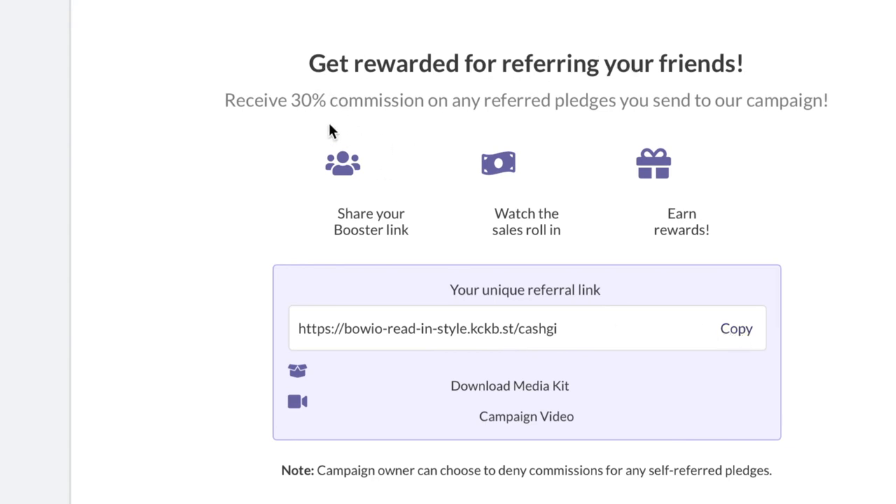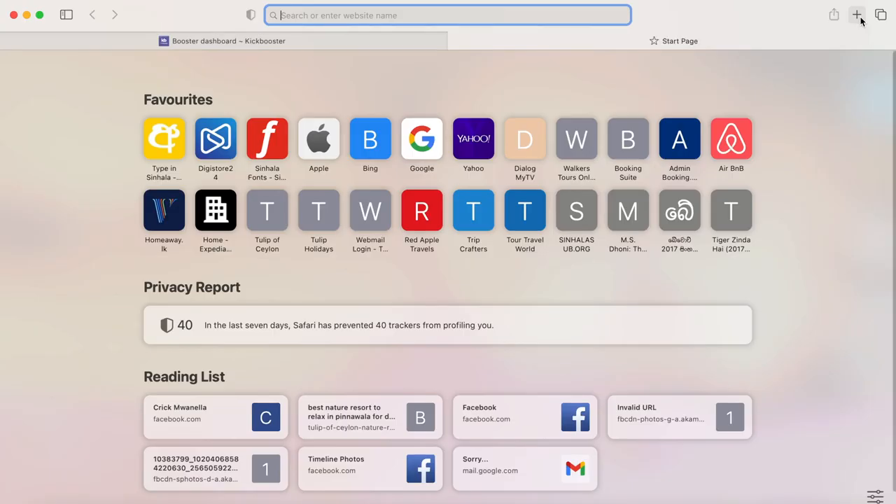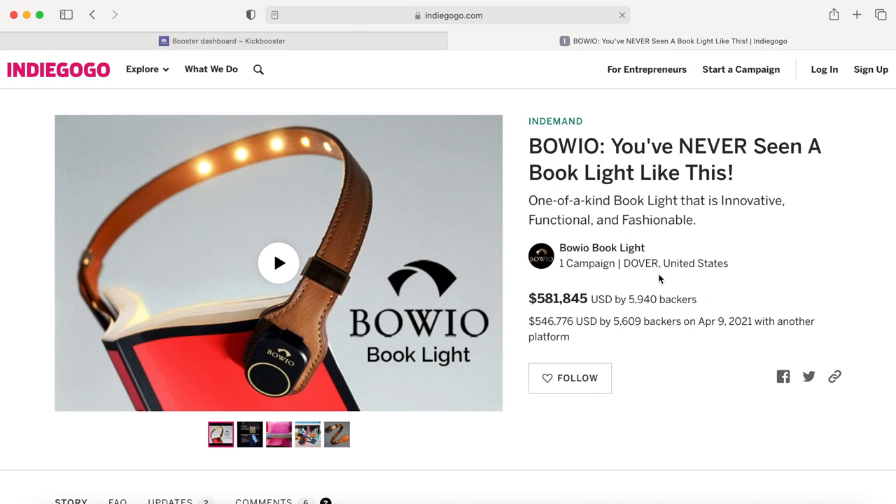As it says: get rewarded for referring your friends — receive 30% commission on every referred pledge you send to our campaign. Copy this link. When you share this link and people click on it, they come to this page, watch the campaign video, and if they're interested they'll put in money — five dollars, fifteen dollars, a hundred dollars, five hundred dollars, a thousand dollars or more — and you'll get 30% of every dollar raised through your link.